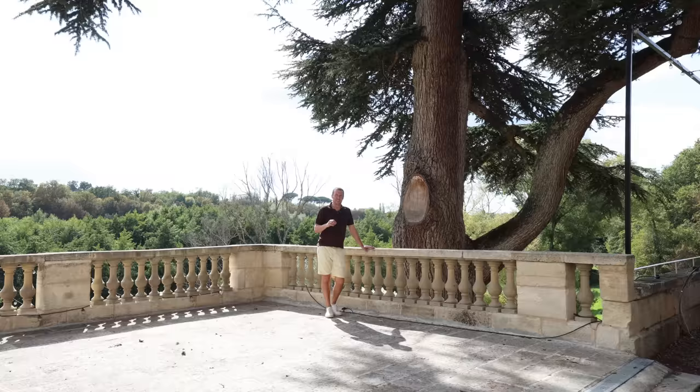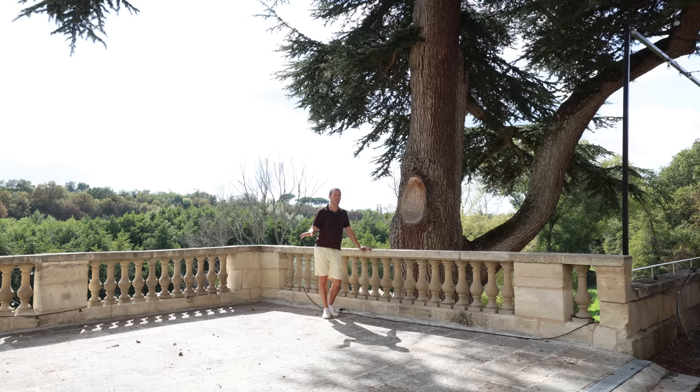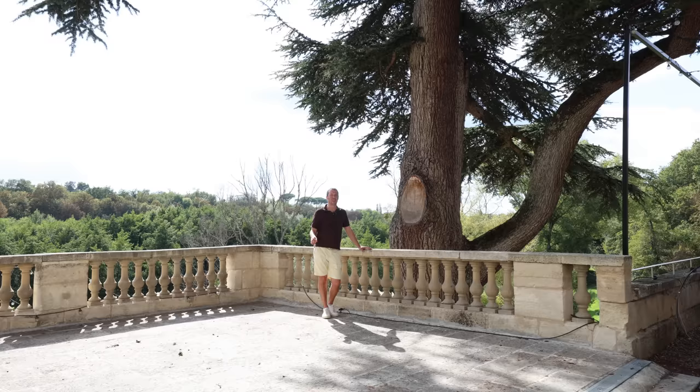This leads us on to one of the really important renovations outside, which was the strengthening of this terrace and renovation of the orangery. But before we go down there and show you all of that, let's nip into the chapel because not a lot of people have seen our chapel and it's absolutely stunning — it wasn't back in 2003 though.